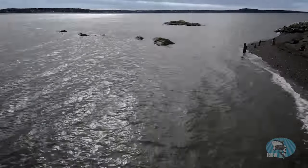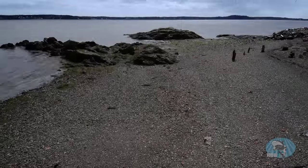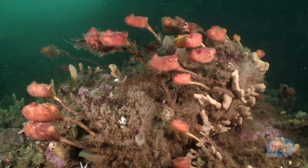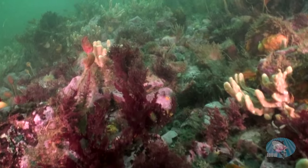Massive tidal range in Passamaquoddy Bay drives strong currents that promote mixing of the water. This stimulates the growth of plankton and force feeds it to the benthic marine life, creating underwater gardens so colorful and lush that they rival coral reefs.